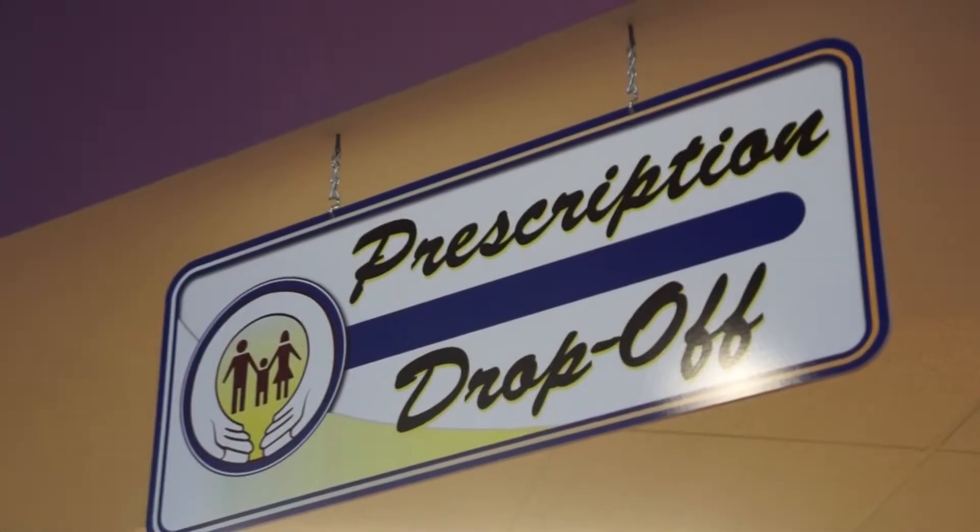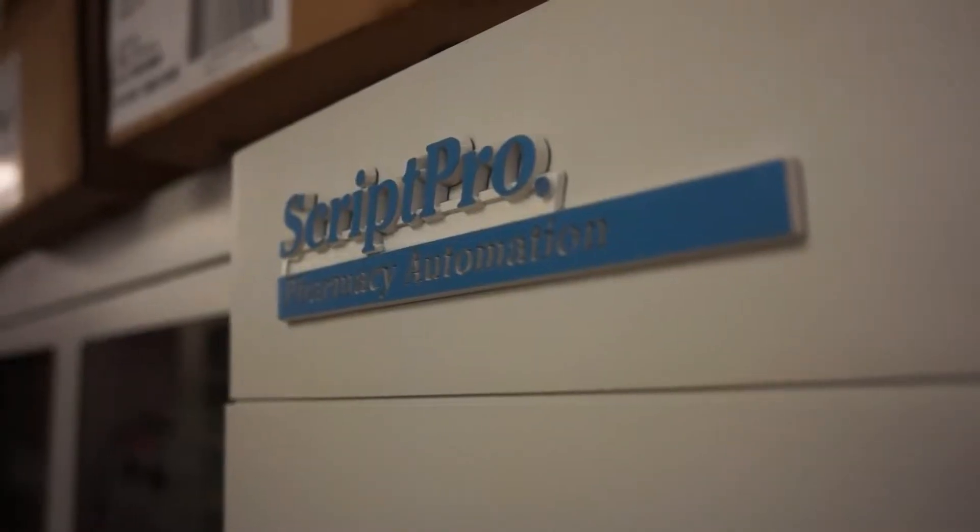We also have some programs like our sync program, which we try and align their prescriptions so they can come and get them all at one time. It makes it easier for them — they don't have to remember to call us because we get them ready for them and we call them when they're done.